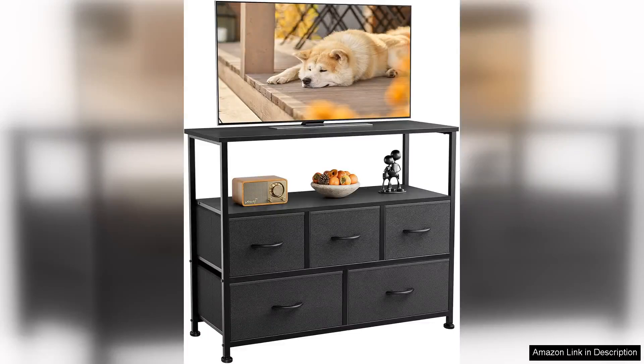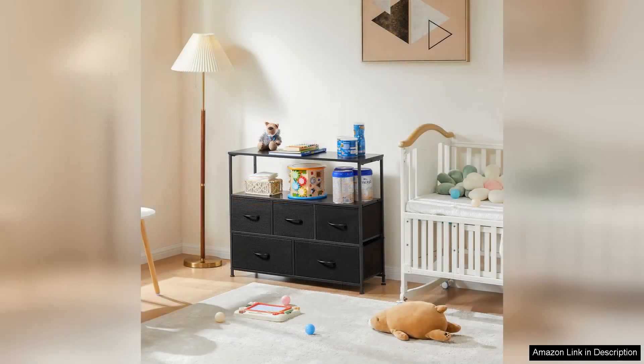The Dumos TV stand dresser is an excellent addition to any bedroom or living space, offering both style and functionality. With its sleek design and modern aesthetic, it seamlessly blends into various decor styles, making it a versatile choice for different interiors.